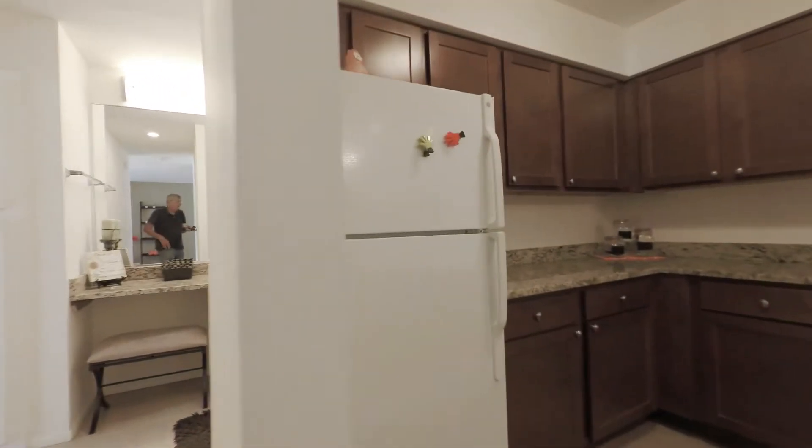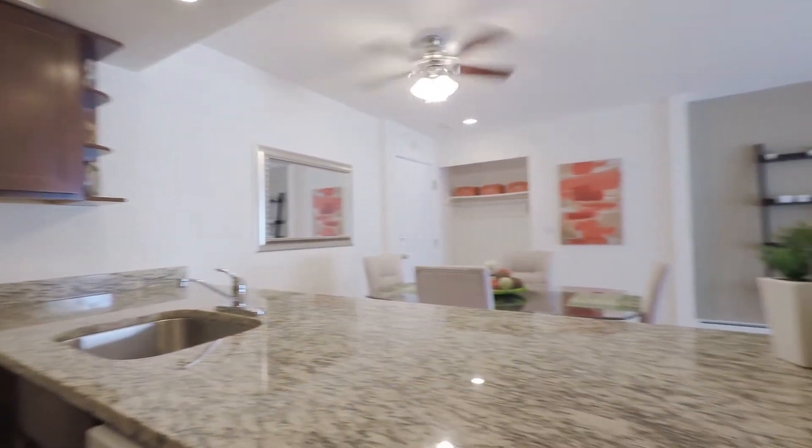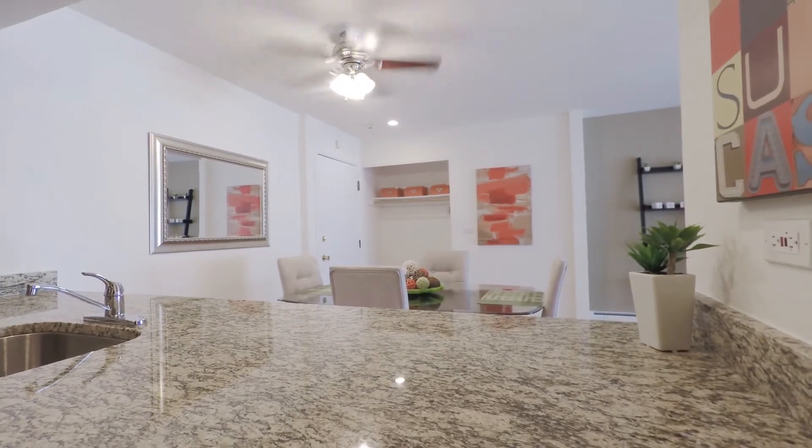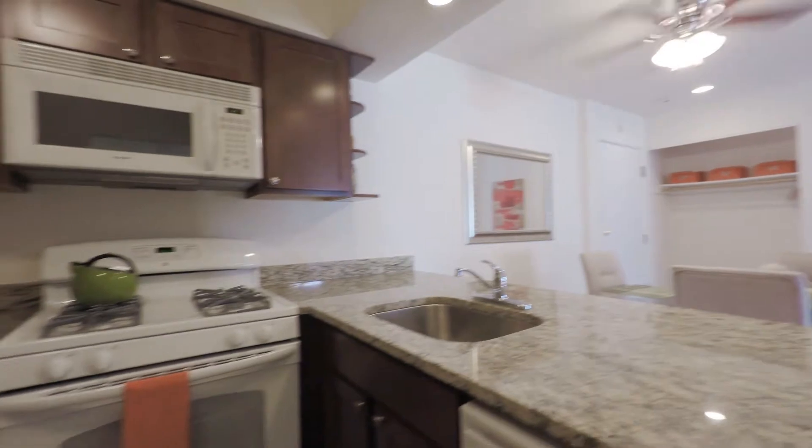The kitchen is extremely functional. This wide granite counter has a breakfast bar lip if you wanted to set it up that way, and there's good storage space.